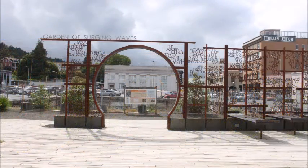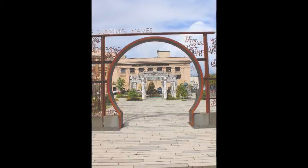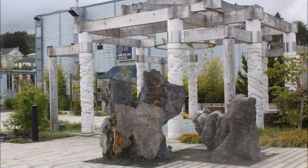This is the Garden of Surging Waves. It's a beautiful exhibit. It's pleasant to look at.